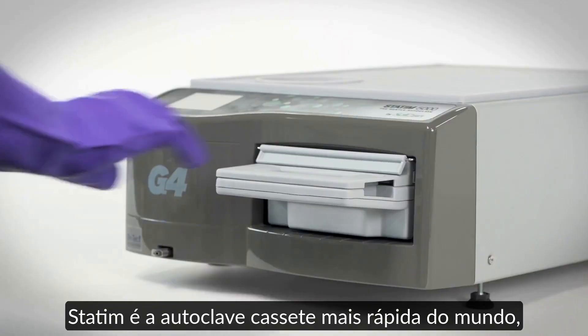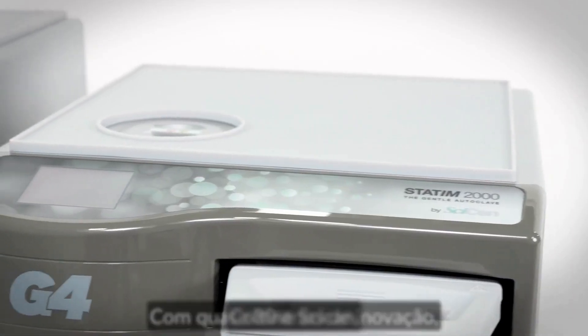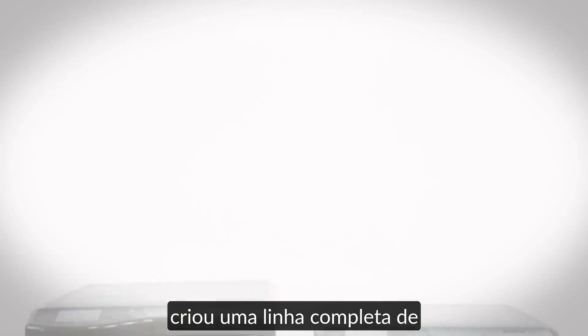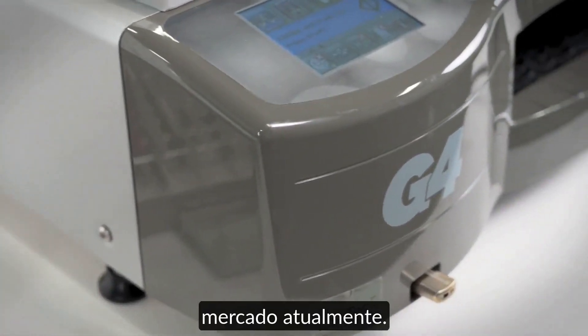STATUM is the world's fastest cassette autoclave from start to sterile. With nearly 30 years of innovation, Colteen Sycan, the leader in autoclave technology, has created a complete line of STATUM cassette autoclaves comprised of the fastest, most innovative cassette autoclaves available on the market today.